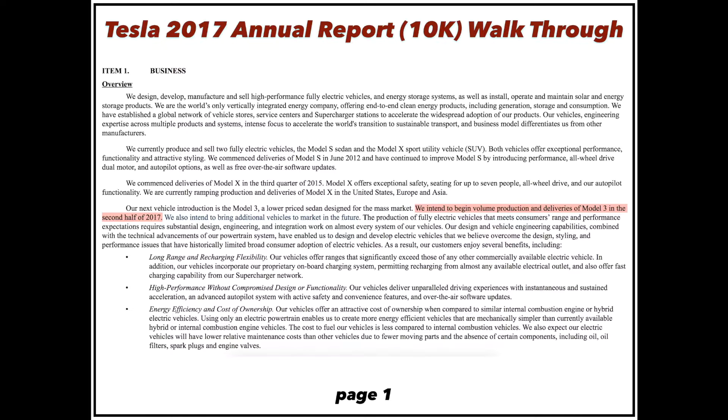They see the possibility to deliver a significant amount of Model 3 vehicles. I'm guessing that could be in the neighborhood of 10, 20, 30, 40, even 50,000 vehicles this year.